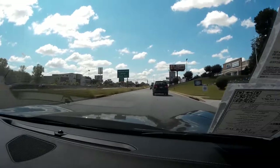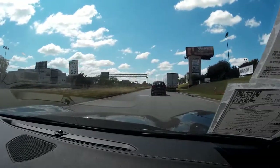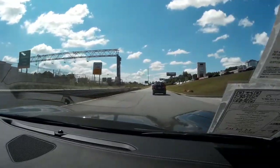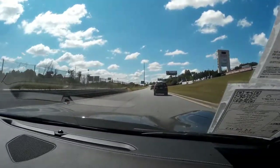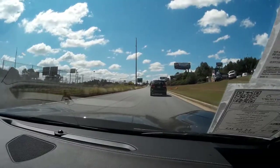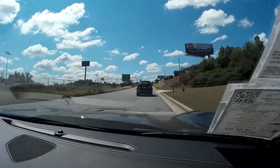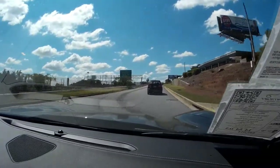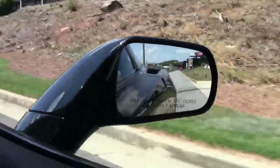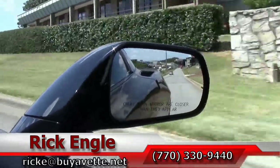Absolutely wonderful. All the series are great — it just depends on which one is your personal preference. If you want to come check out this one or any of our other inventory cars, we invite you to come out. Give me a call at 770-330-9440 or email me at rickie@biovet.net.